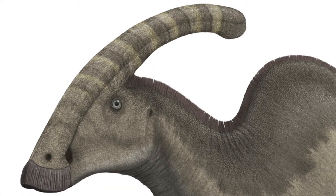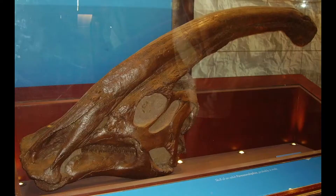This duck-billed dinosaur possessed an extremely long, backward-sloping, bony crest on its skull.